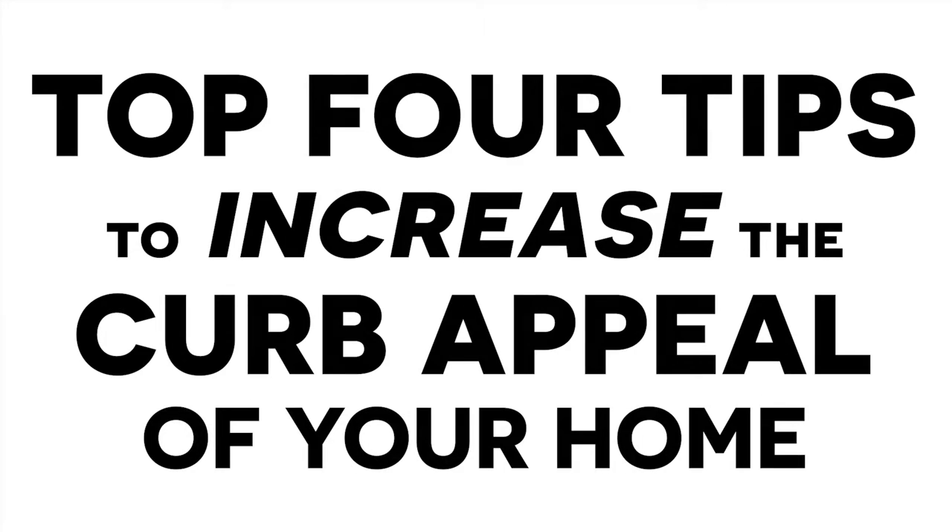Do you want to make the best first impression possible when selling your home this year? Hi, I'm Kim Miller, Managing Broker of Nick McLean Real Estate Group. I'm here to talk about the top four tips to prepare your home for the best possible curb appeal.